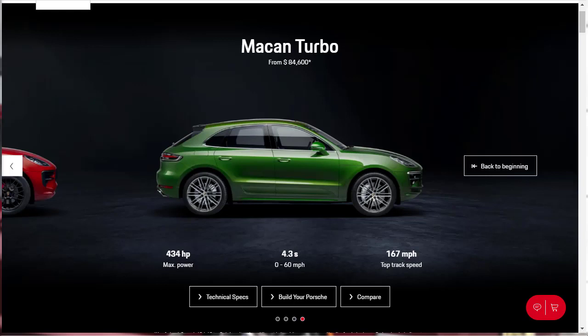The range-topping Macan Turbo starts at $84,600 and increases engine output and adds features that are optional on lower trims. Highlights include a more powerful 2.9-liter V6 engine that makes 434 horsepower and 405 pound-feet of torque. You get high-performance brakes, heated steering wheel, driver seat memory settings, 18-way power adjustable front sport seats, faux suede headliner, and a 14-speaker Bose audio system.